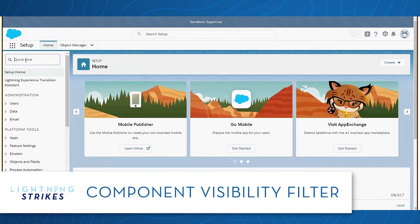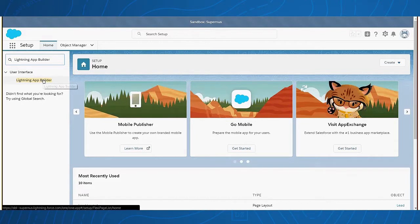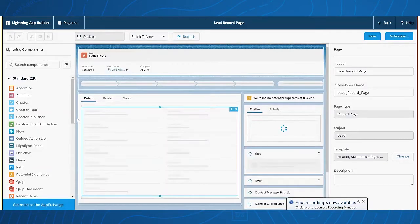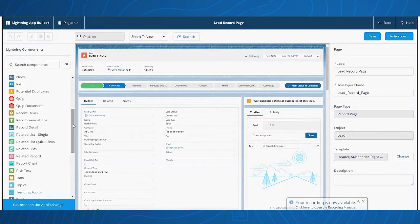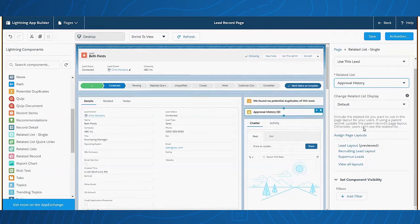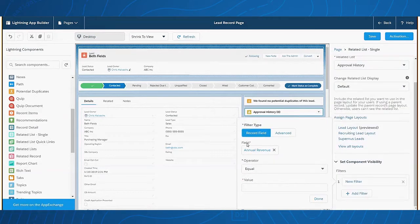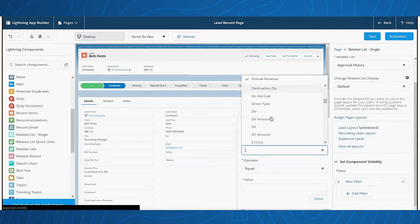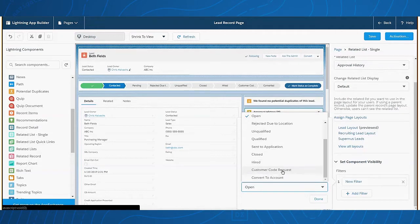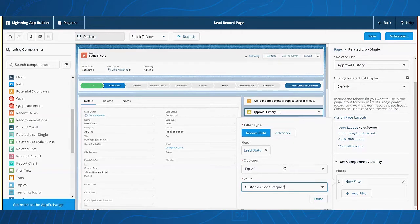To do this, we need to go to the Lightning App Builder in Setup and then hit Edit Lightning Page. From our Lightning Components, we're going to drag and drop in the related list single over here on the right side. We'll then select Approval History from the related list. At the bottom, this is how we set the visibility — meaning when this component will show up. So we'll say Add a Filter, and we want to change the field to be the Lead Status. We want it to display once the user has entered the customer code request — that is when our approval rule is sent off in the background.